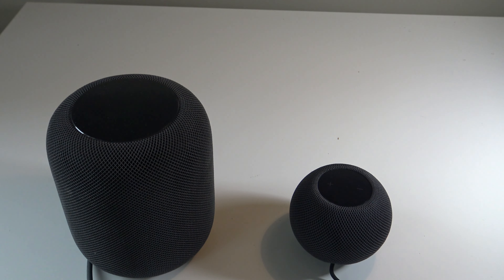Apple unveiled the HomePod Mini as the first addition to the popular HomePod lineup with a new spherical design and the S5 chip. It comes with a more affordable price tag of $99. The original HomePod continues to be sold by Apple at $299 — over three times the price of the HomePod Mini.